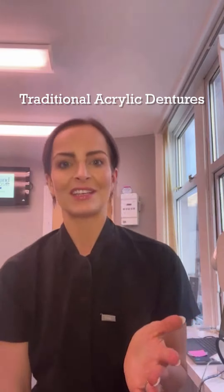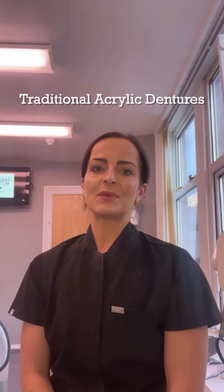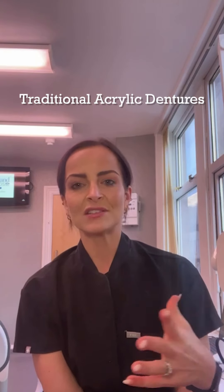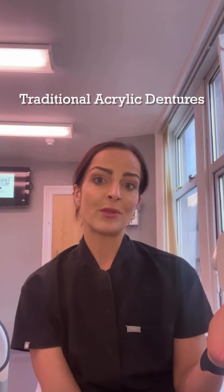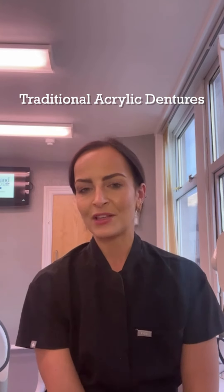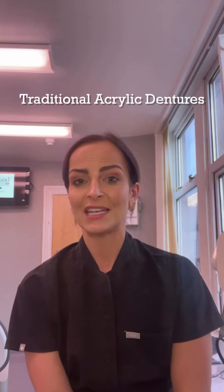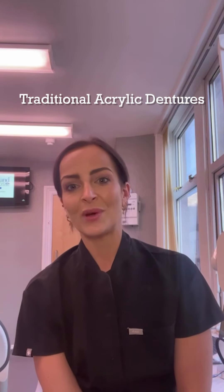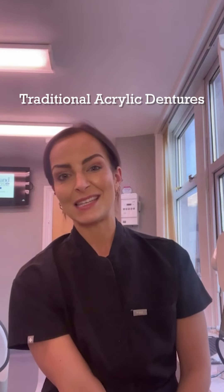Stay tuned to discover why this choice is really important for your smile. Let's talk about the traditional acrylic dentures. We used to offer these when they were the only reliable option before this modern age of dental materials, but they came with their share of problems: poor fit to the gum, inconsistent appearance, teeth coming loose and, worst of all, complete breakage that meant a complete denture remake. They were also challenging to keep clean and tended to wear down with the plastic teeth typically.